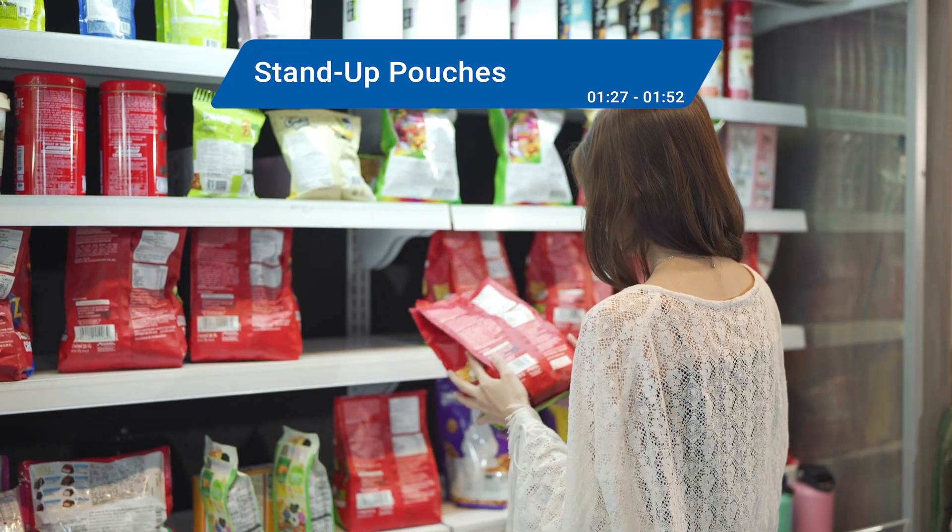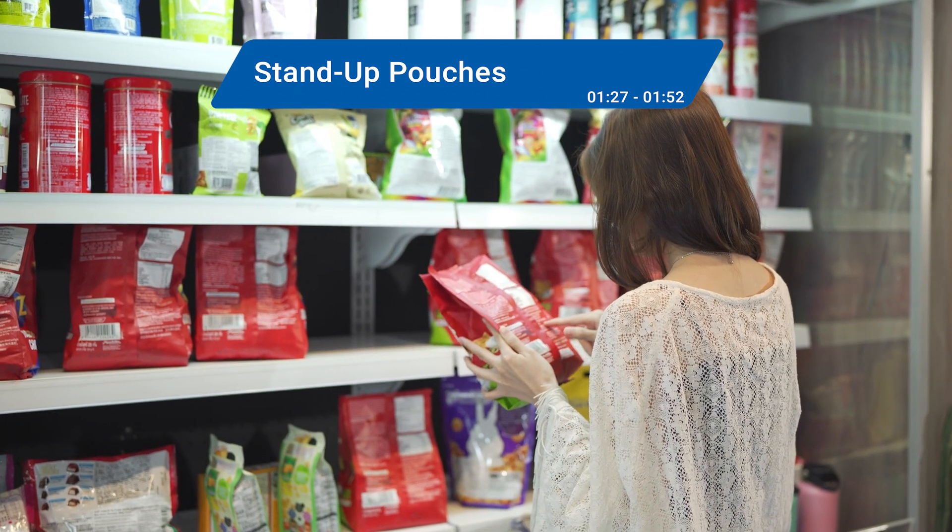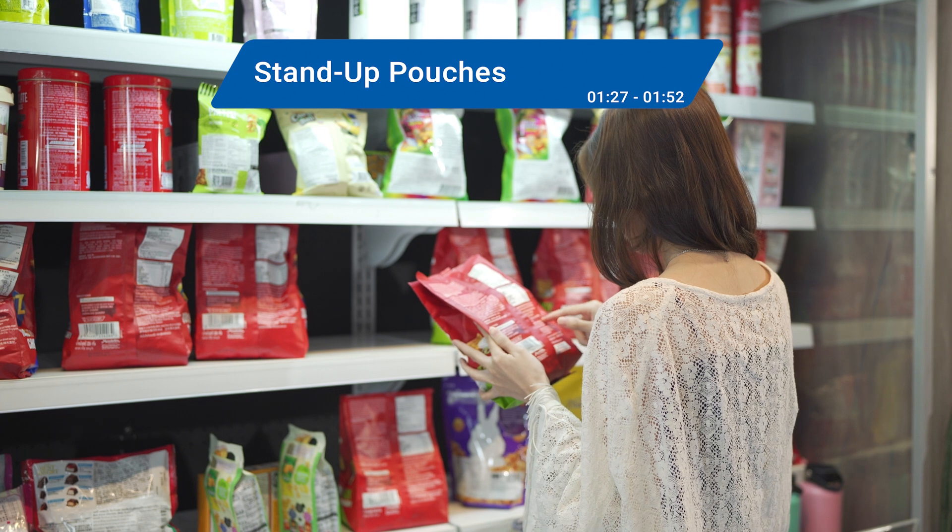Next, stand-up pouches. Because these pouches stand up, they also stand out on store shelves, displaying snacks, pet food products, household goods, and more.